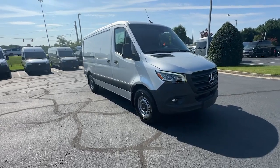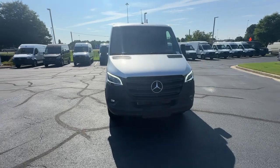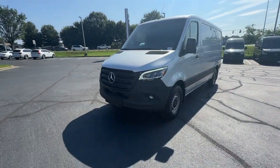Hop into the 2024 Mercedes-Benz Sprinter. This masterfully engineered Mercedes-Benz Sprinter is ready to become your partner in business or recreation.